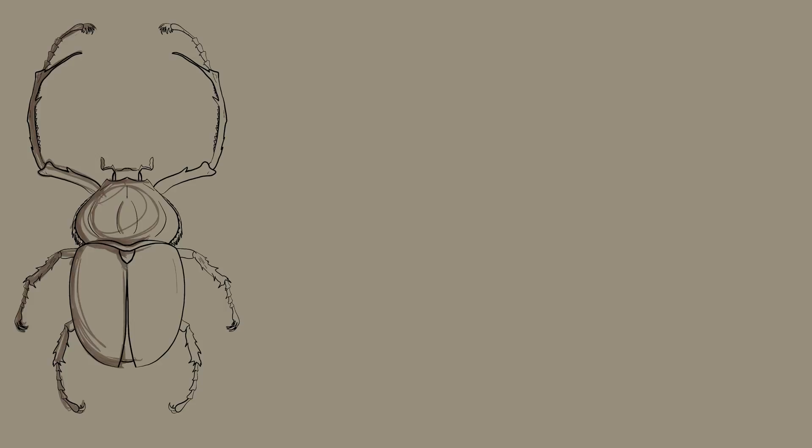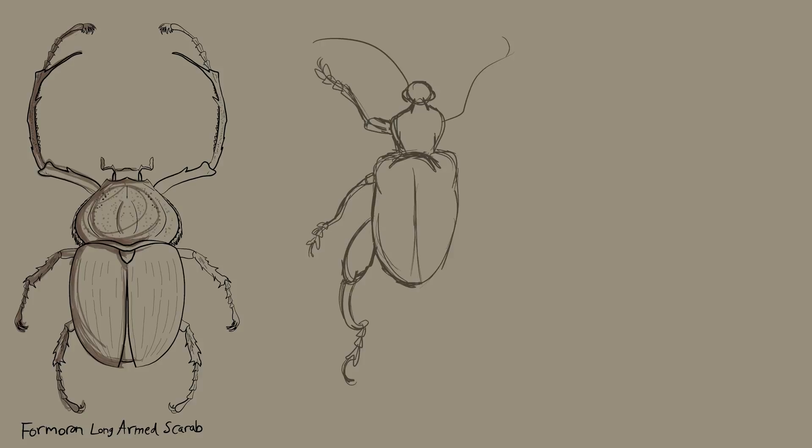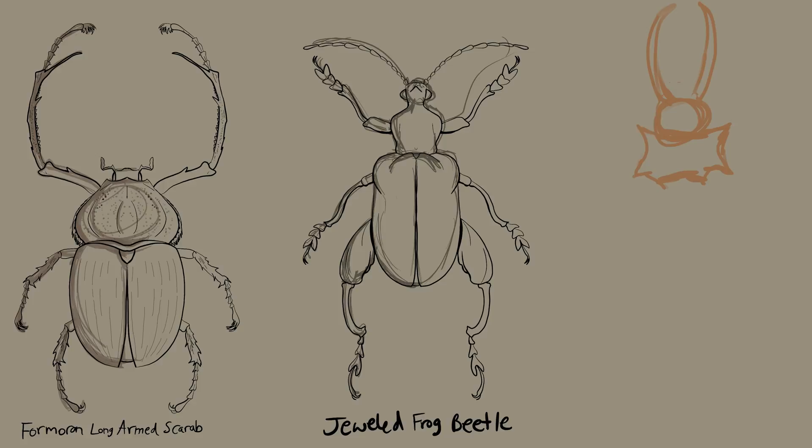The formaran beetle is a long-armed scarab beetle. The males use their enlarged arms for fights, while the females actually have smaller forearms. The jewel frog beetle develops inside vines in Southeast Asia. This is a prized pet or collectible beetle, which is often kept in captivity by owners.